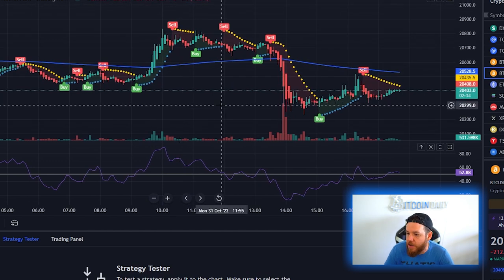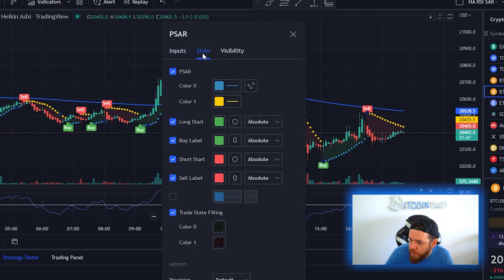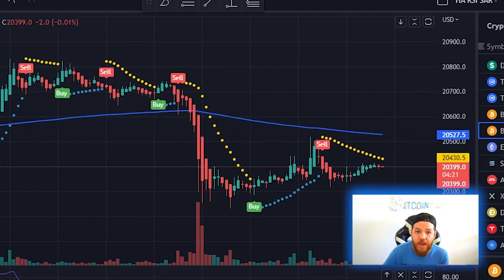The third and final indicator we need for this strategy is the Parabolic SAR by Everget. Just click on that and now we are set with all the indicators. Open up the SAR, leave the inputs as is, go to Style, take off long start, short start, and trade state filling, put the sell labels above bar and the buy labels below bar, then hit OK.